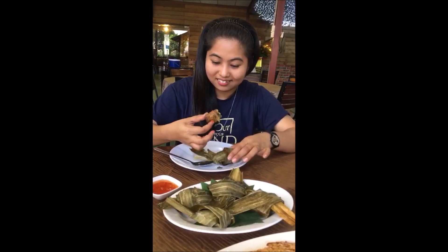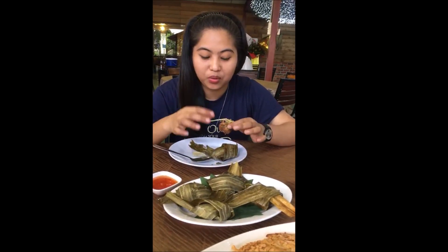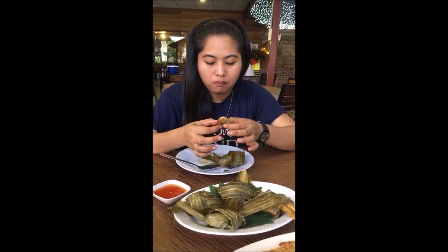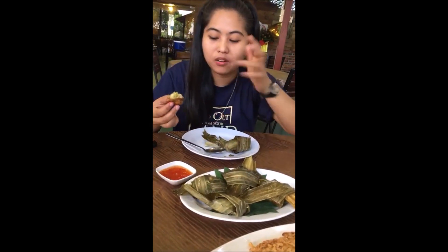Oh! It's hot, it's hot. It's served so hot, hard to eat. Mmm, so good. This one is less hot. I'm telling you, you have to dip it.